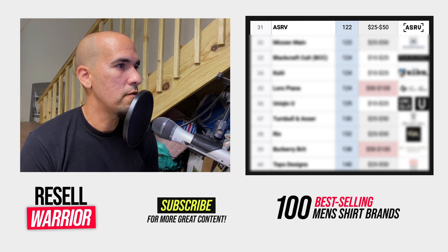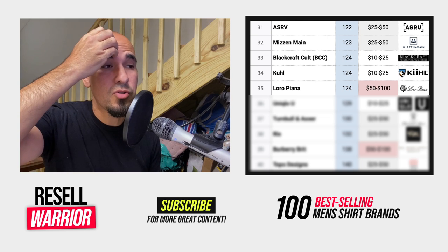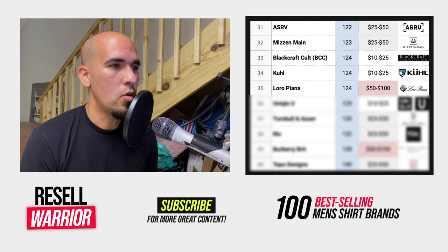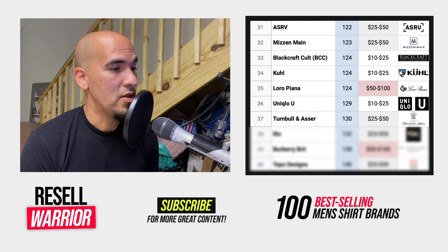Number thirty-one is ASRV, a high-end athleisure brand. Number thirty-two is Mizzenmaine, a casual dress shirt brand. Number thirty-three is Black Craft Cult, a goth-like style brand. Number thirty-four is Kool, an outdoors brand very similar to Patagonia. Number thirty-five is Loro Piana — a manufacturer of wool fabrics, so it's a rare find as a standalone piece, but you will find the Loro Piana label on other brands, which increases the value of those pieces. Number thirty-six is Uniqlo, just basic solid aesthetics. Number thirty-seven is Turnbull and Acer — dress shirts with a good average sale price.